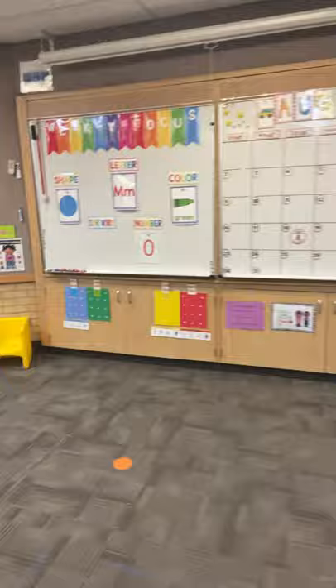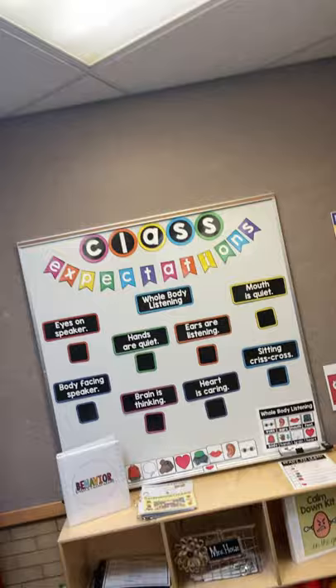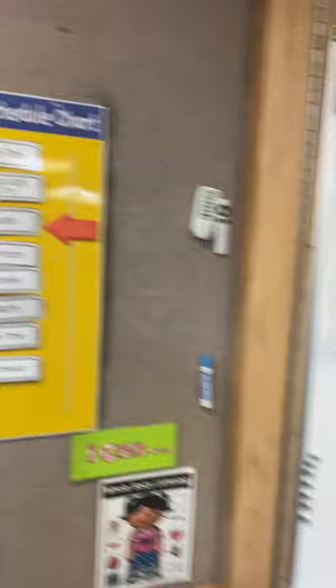We will get started with our morning meeting. Some other things you will find in our classroom are our class expectations wall that we'll go over about whole body listening, and we will learn all about that. We have our daily schedule posted on the wall that we go through every day.